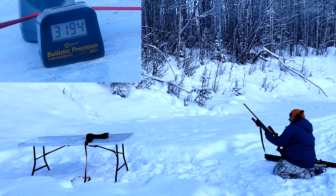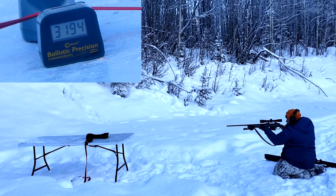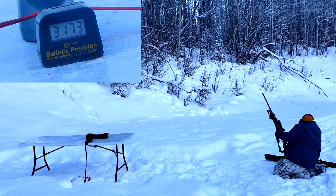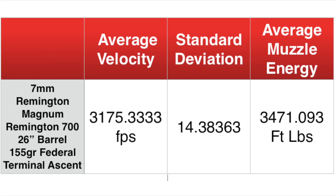The chronograph is still sliding around a little with that ratchet strap on it, just a hair — not like it would before though. Third reading: 3,173. So within 40 feet per second or so — that's actually good for factory ammo. It's better than some of my hand loads sometimes. That's actually not bad. I'm impressed so far with this ammo.